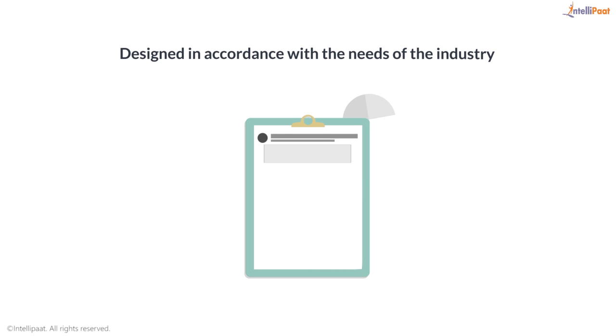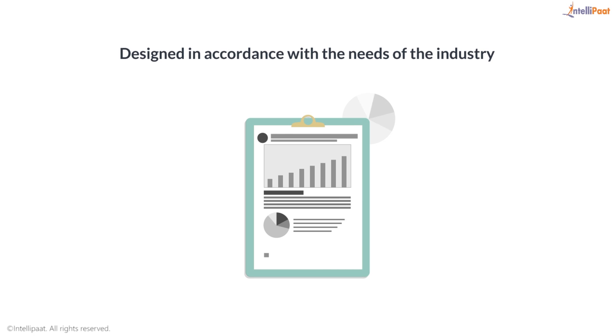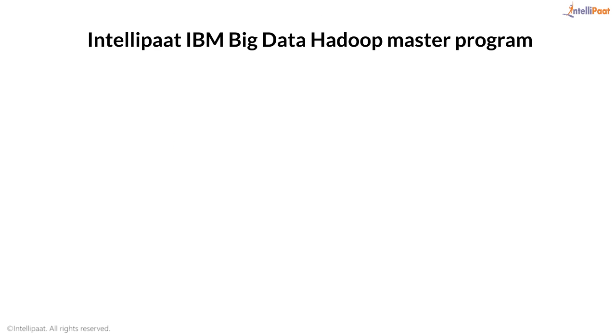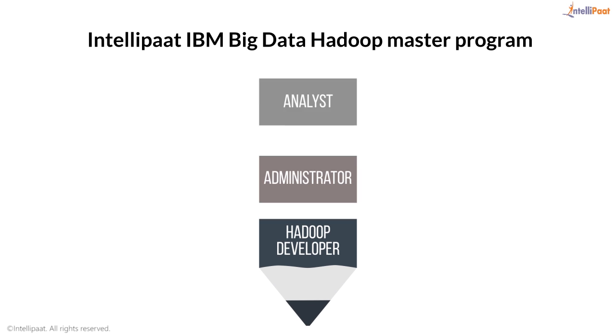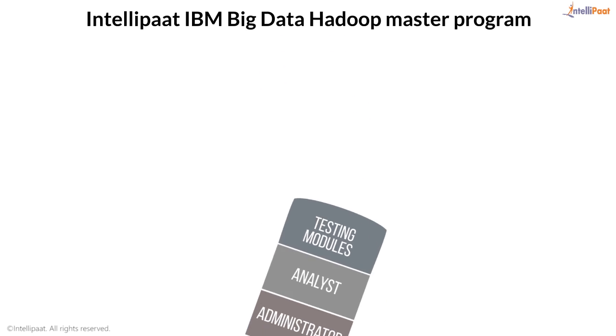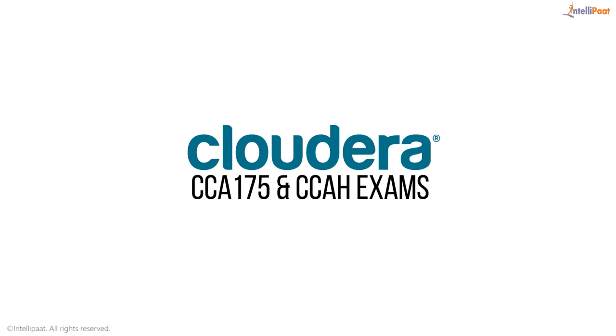The entire curriculum has been designed in accordance with the needs of the industry and with extensive coverage on project work. The Intellipaat IBM Big Data and Hadoop Master Program includes Hadoop Developer, Administrator, Analyst, and Testing modules to help you clear CCA 175 and CCAH exams.